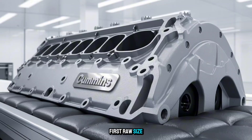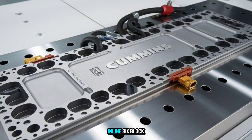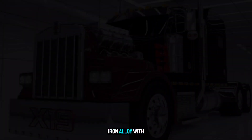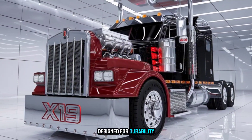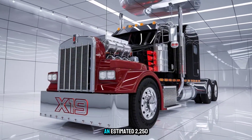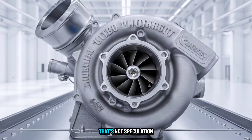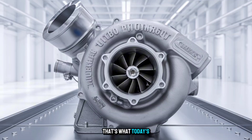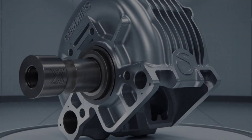First, raw size. We're talking a theoretical 19-liter inline-six block, cast from reinforced iron alloy with an updated crankshaft geometry designed for durability at high-load RPMs. Picture the torque — an estimated 2,250 pound-feet, peaking under 1,200 RPM. That's not speculation. That's what today's technology could already handle if Cummins wanted to.